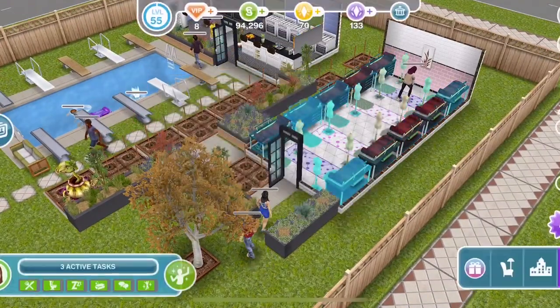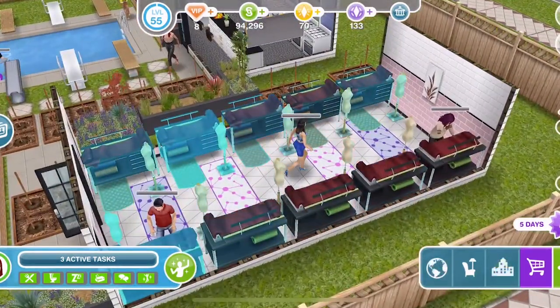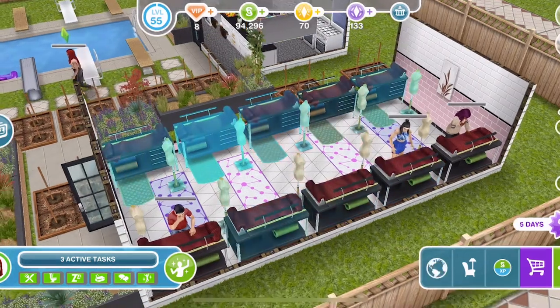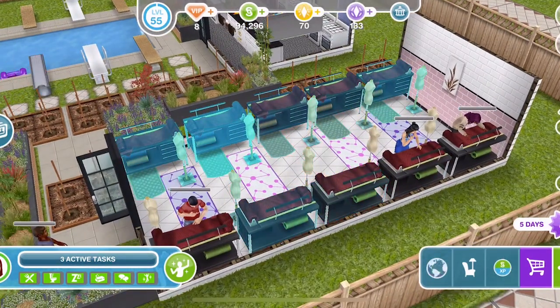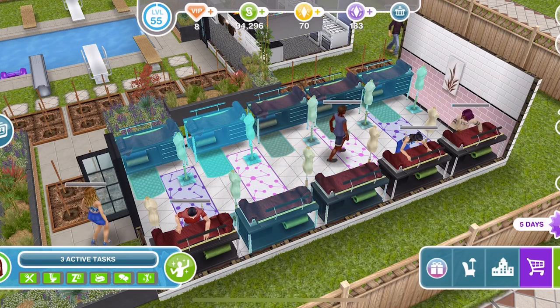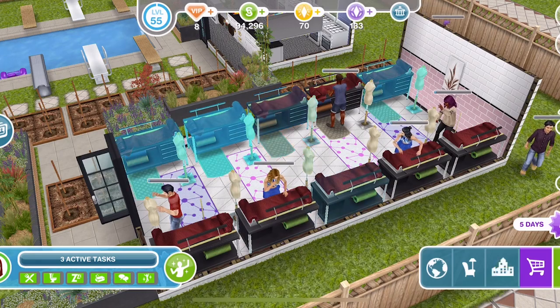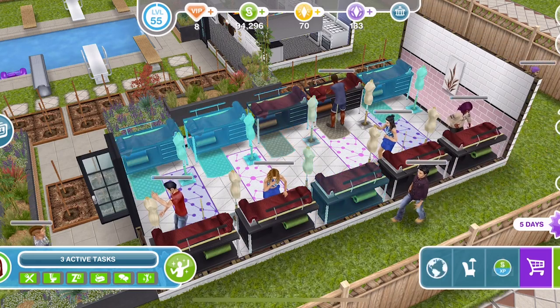If you have never completed the fashion design hobby before, this could be quite difficult to complete in time. Hobbies in Sims Freeplay have levels — Sims start at the first level and the more they do the hobby, the higher the level they achieve, up to the highest level which with most hobbies is level six.